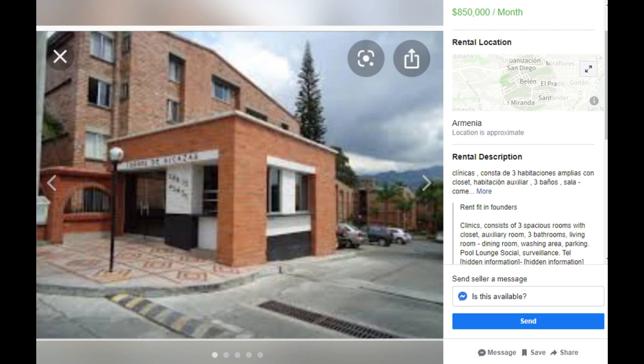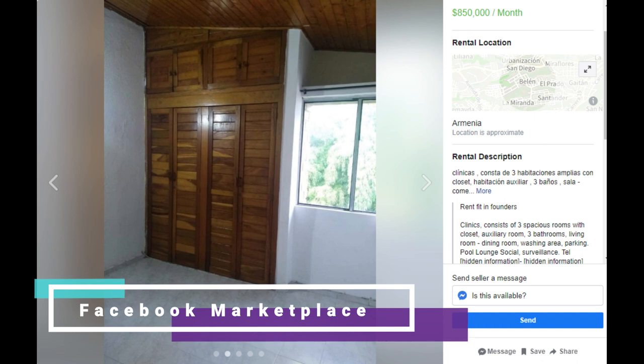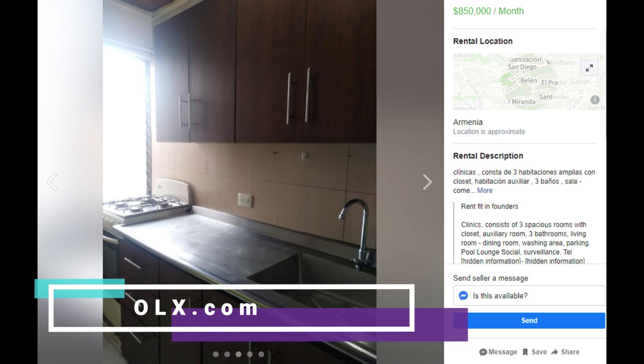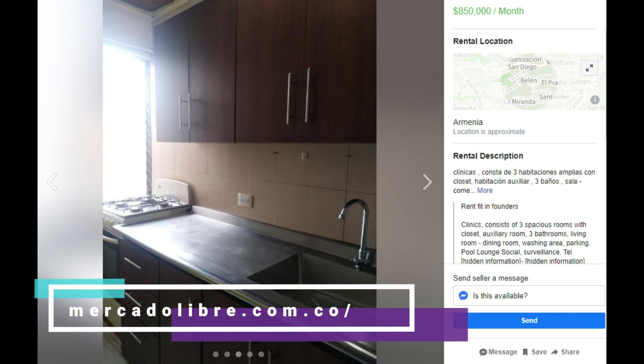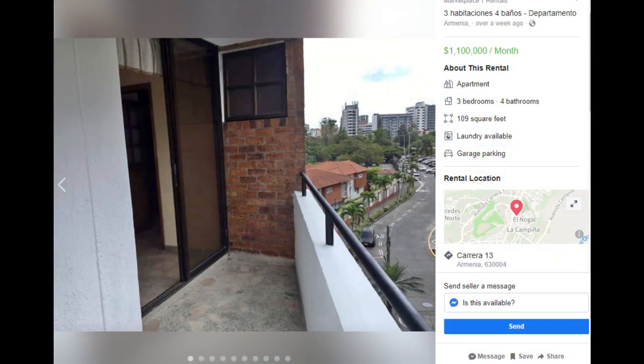I want to point out that you can find rentals online on places like Facebook Marketplace, OLX.com, and MercadoLibre.com, which has a lot of real estate for sale and for rent — you can find rental apartments and rental houses. Those are probably the three best places to look.